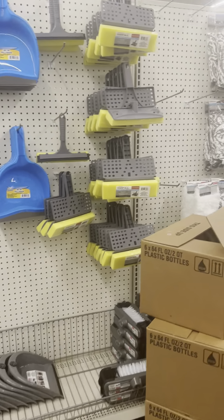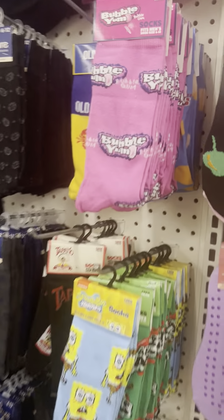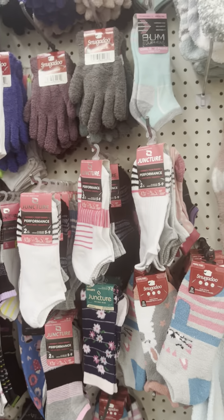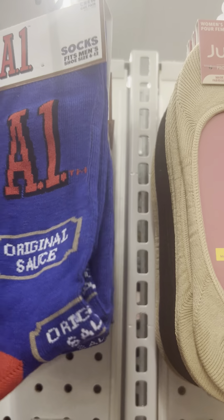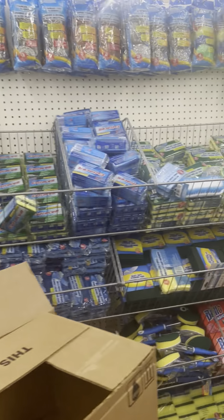Moving on to the household aisle — they got some new socks, guys! Hubba Bubba and Obey — I love these because I'm a sock collector. I love socks, especially the fun ones. Raising brands and A1 are new this week at the store, or at least this is my first time seeing them.